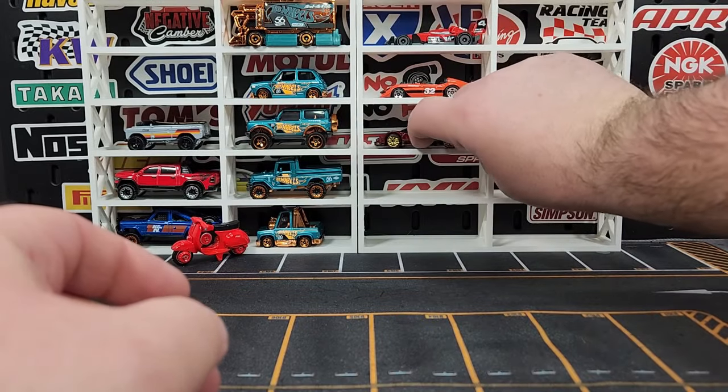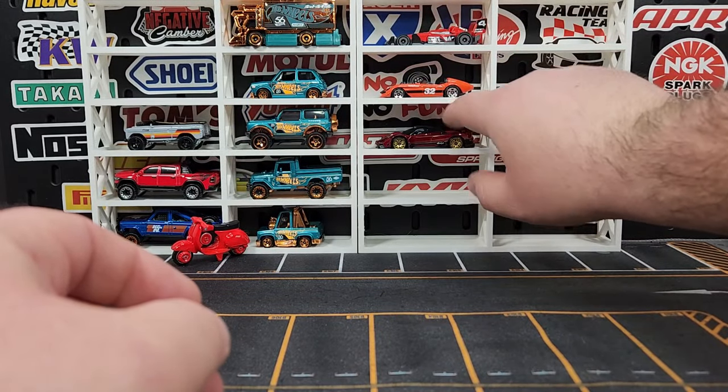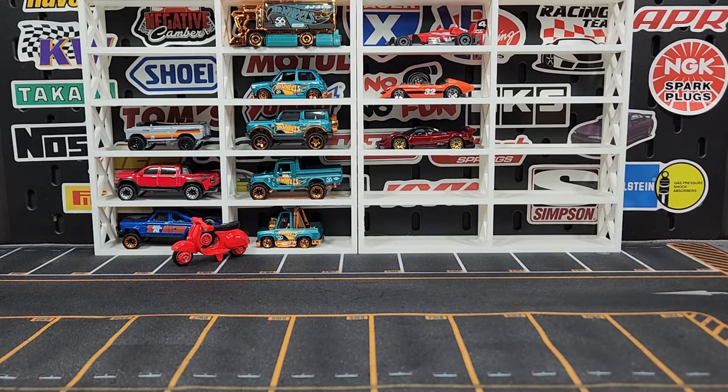That wheel looks so so good — such a proper wheel for this car. It would have looked really good maybe in black as well, but I still think it looks really really good. Definitely the best wheel for the mainline, by far, bar none.